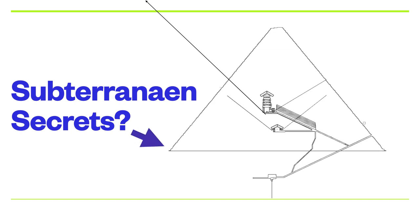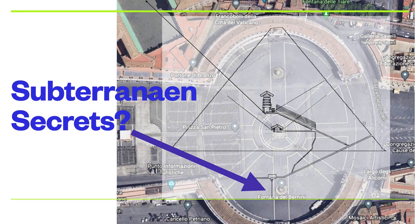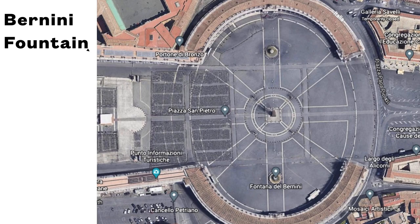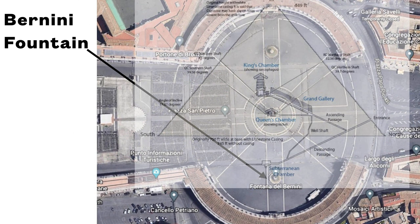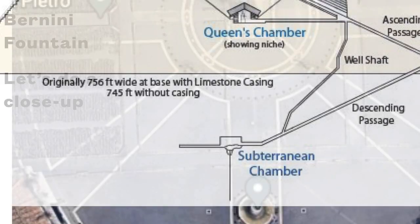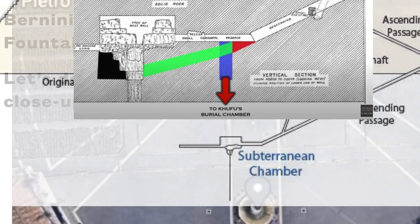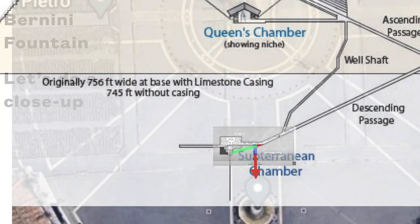Subterranean secrets. Here's the subterranean chamber, part of the Great Pyramid. Let's overlay this again over St. Peter's Square and notice where — here is from a program from Ancient Architects, in which he followed a lot of clues and evidence to say that King Khufu's burial seems to be down below, giving all kinds of reasons from different things he'd read showing that the burial seems to be where this diagram shows. There's the Bernini Fountain. There's the overlay. Notice the Bernini Fountain is right below the subterranean chamber. In close-up, we overlay the Great Pyramid, and then here's the Ancient Architects diagram of all the research about where Khufu's buried — and it goes right to Bernini's Fountain.